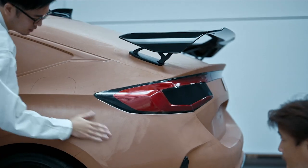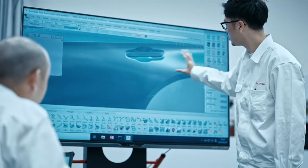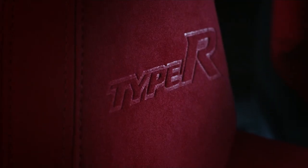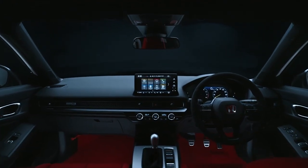With an illustrious 30-year heritage, the latest Civic Type R has some enviable shoes to fill. To ensure the new car continues the legacy, its development team was given a simple yet exacting brief: deliver a thrilling, addictive driving experience both on the road and the racetrack.